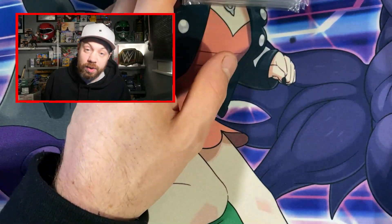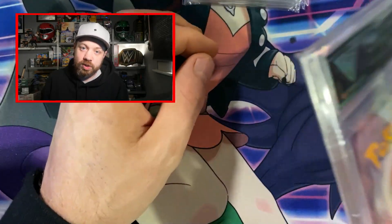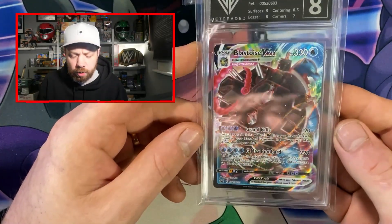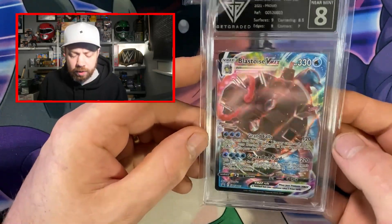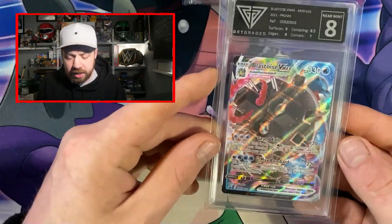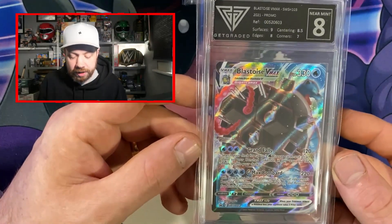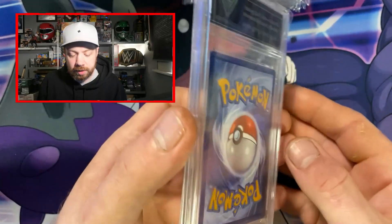If you got this far, just make sure you stick around because we are going to open some packets and we might have a certain packet from 2016. We've also got another Blastoise — this is the Blastoise VMAX promo from the VMAX battle boxes and it's got an 8. The other one got a 9 from MGC. Eight is absolutely fine, but I won't be holding on to this one — it is for sale if anyone's interested, because I've already got a 9 and I don't want to hold on to too many of the same card.